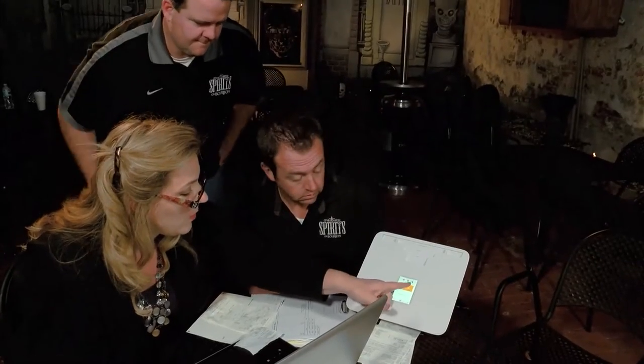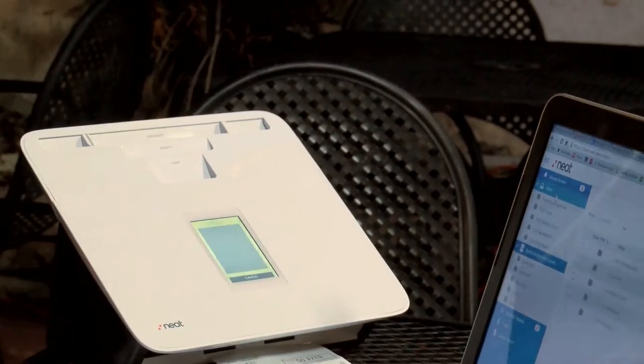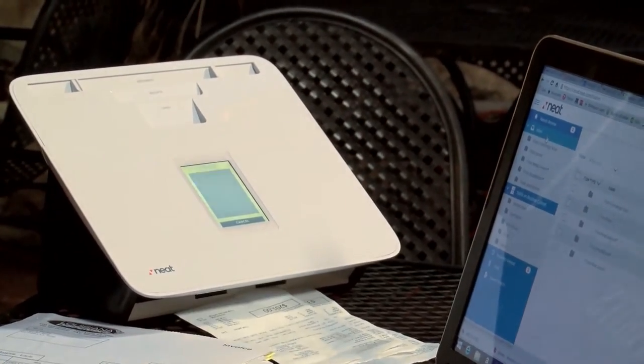One of the fun things about the NEAT scanner is that you can go anywhere with it — you don't have to be tied to your computer. As a little experiment, we took the NEAT scanner out to the back patio and scanned in those receipts. On my computer, I showed them instantly how those receipts were going right to the cloud and accessible to them. Not only to them, but their CPA could also see those receipts immediately — they didn't have to package them up and mail them. They were done with them; they could throw them away.